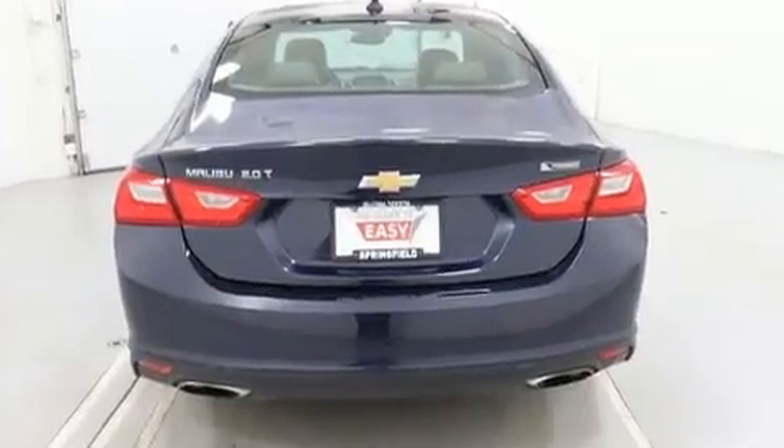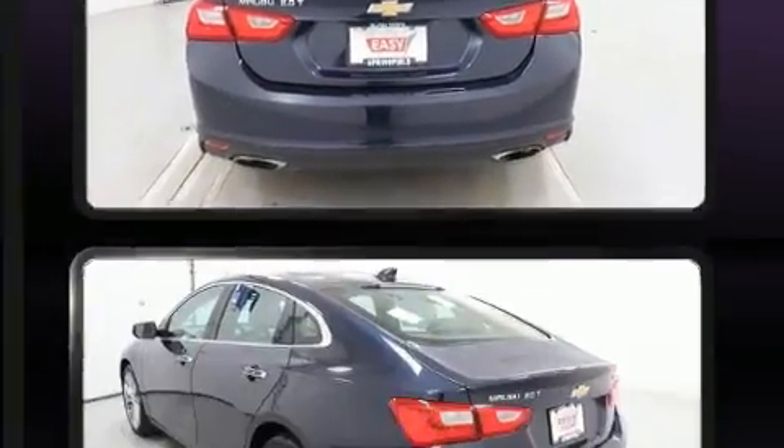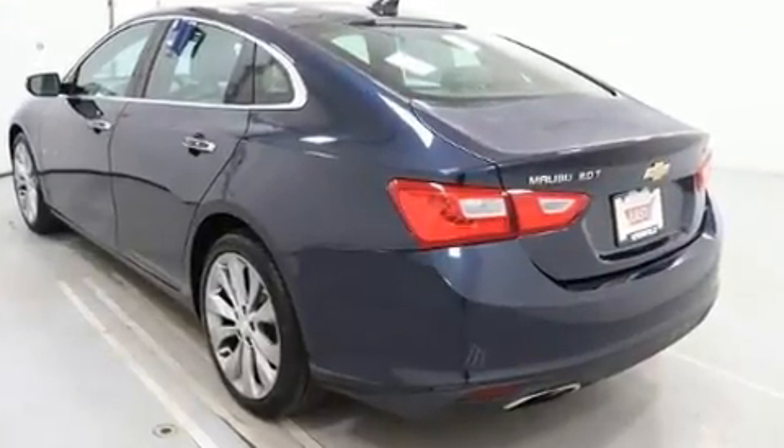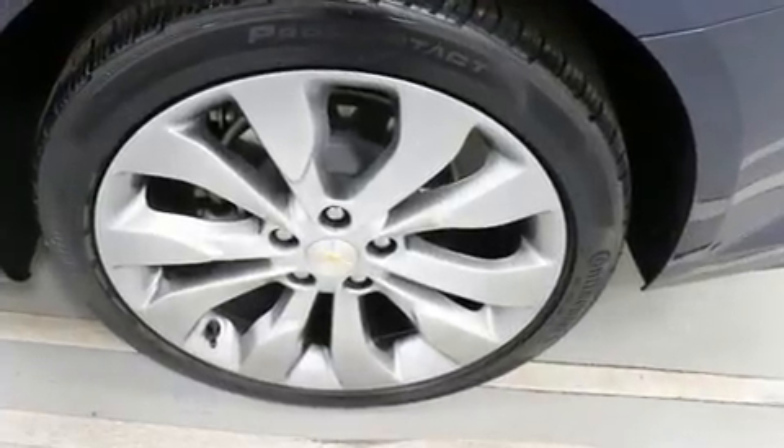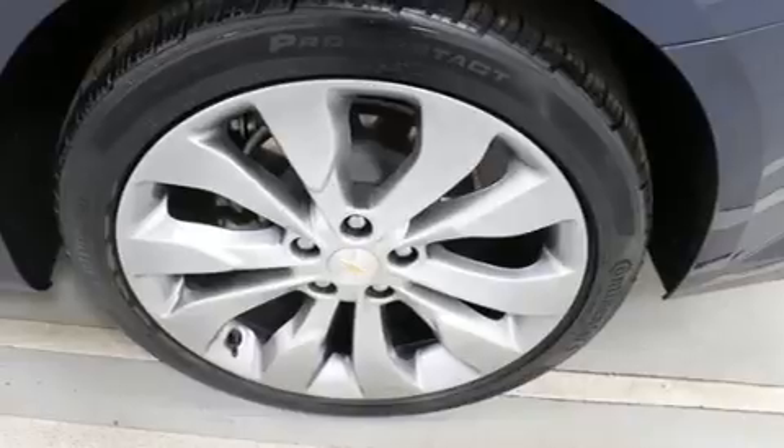All of the premium features expected of a Chevrolet are offered including a power seat, an automatic dimming rearview mirror, heated and ventilated seats, heated door mirrors, and seat memory.